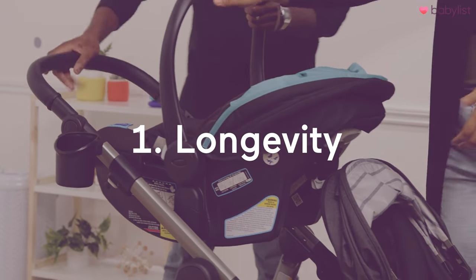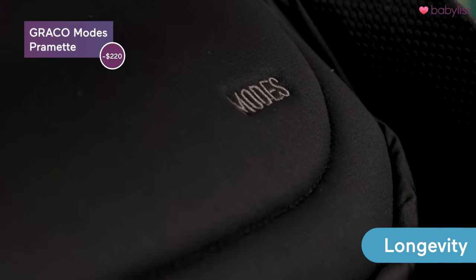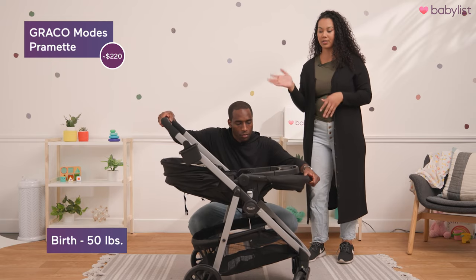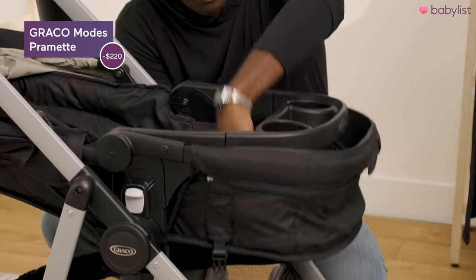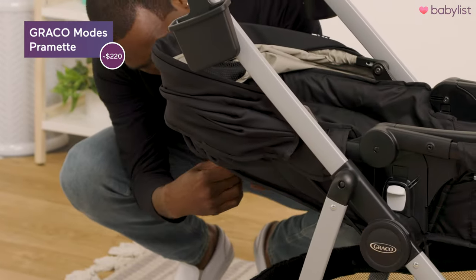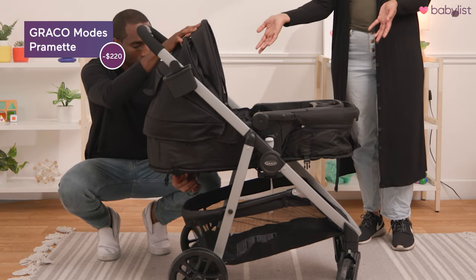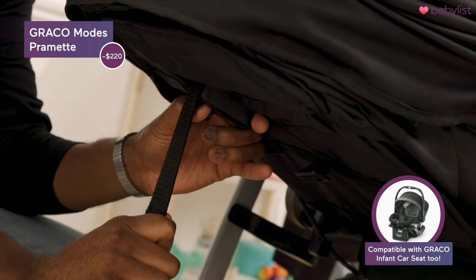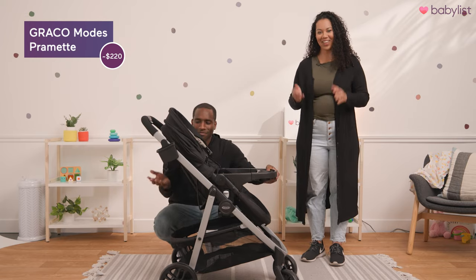Now let's talk about longevity, or how long you're going to use these strollers. Starting with the Graco Modes Pramette — you can use this one from birth because it turns into a pram, all the way up until 50 pounds. Daniel's going to show us how it turns into a pram. You just pop down the seat, there's a strap, and once you pop that through you can do the same thing with the other strap towards the headrest and lower that, so it will lie flat and baby has a bassinet to lay in. To turn it into a toddler seat as your baby grows, you just pull up the strap by the headrest and do the same on the bottom for the seat, pop it up and you have a toddler seat.